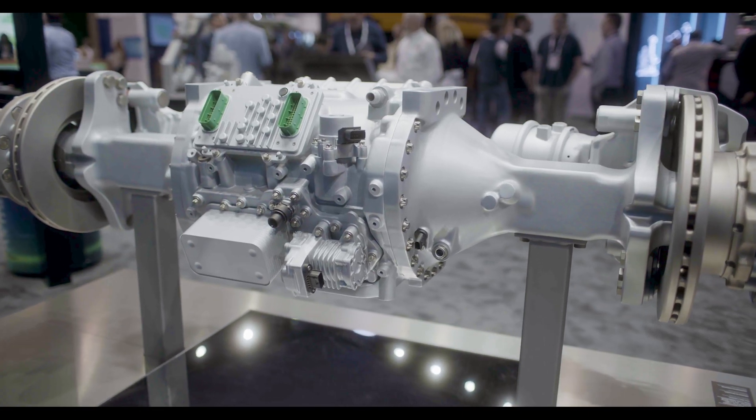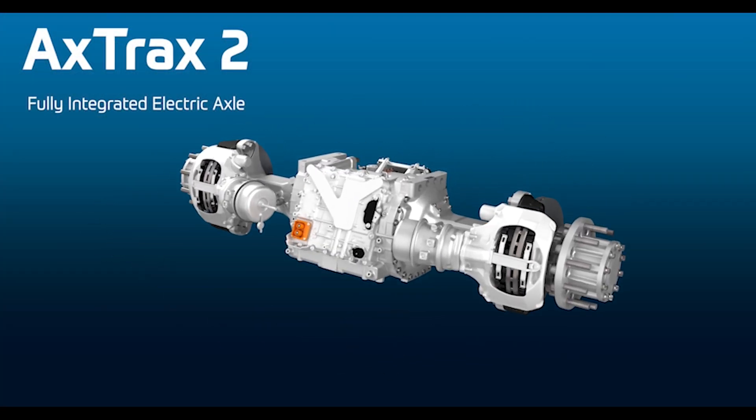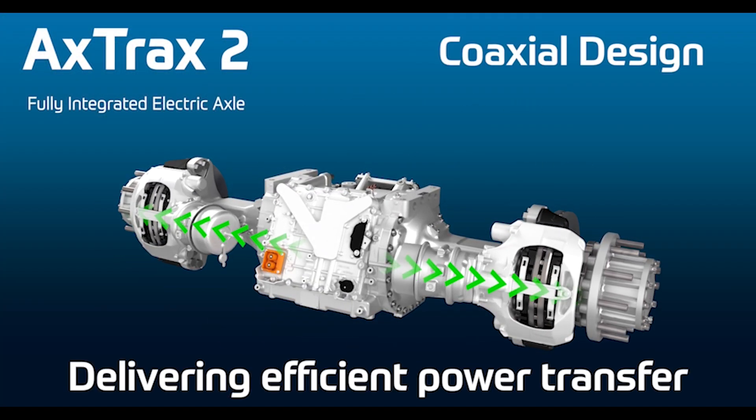Xtrex2 is our second generation of e-axles. It's a fully integrated system that will maximize efficiencies for all of our customers.